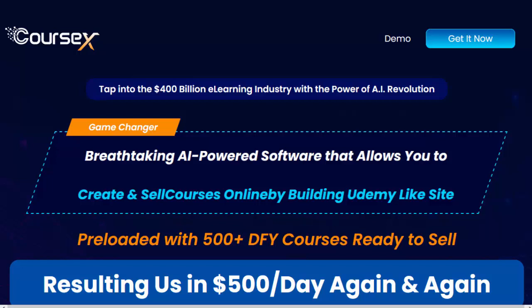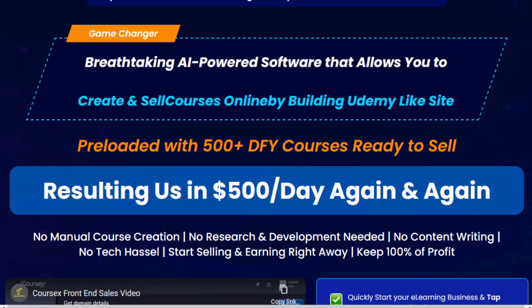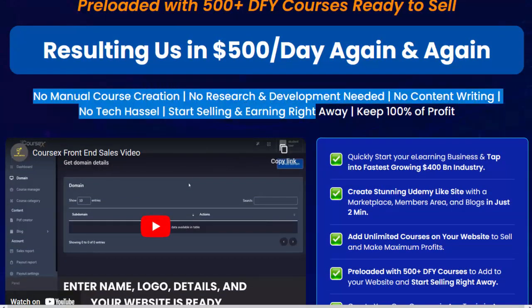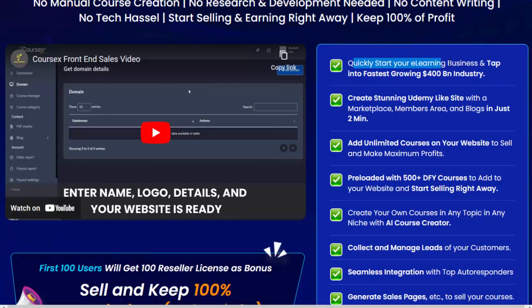Tap into the $400 billion e-learning industry with the power of AI Revolution Game Changer — breathtaking AI-powered software that allows you to create and sell courses online by building a Udemy-like site, preloaded with 500-plus DFY courses ready to sell, resulting in $500 per day again and again. No manual course creation, no research and development needed, no content writing, no tech hassle. Start selling and earning right away. Keep 100% of profit. Quickly start your e-learning business and tap into the fastest-growing $400 billion industry.